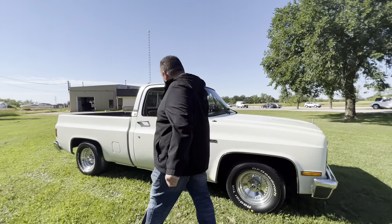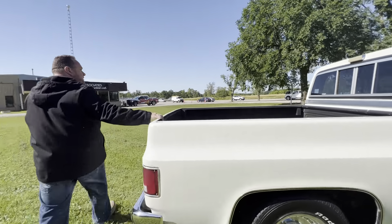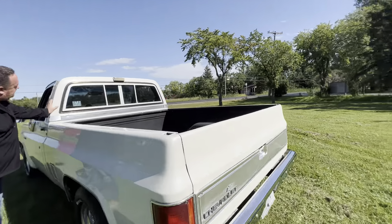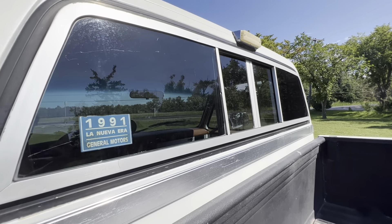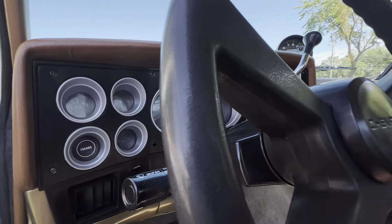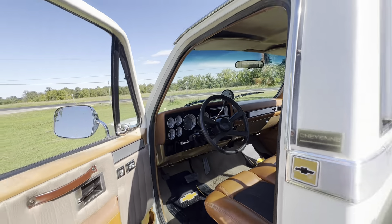Come around here, I'm going to show you. Even on the back window you can see: 1991 General Motors. Some of the gauges you'll actually see are in Spanish. Custom interior — absolutely beautiful.